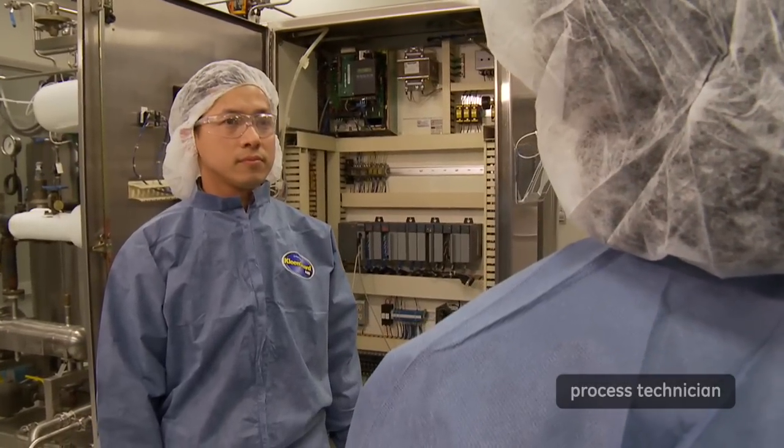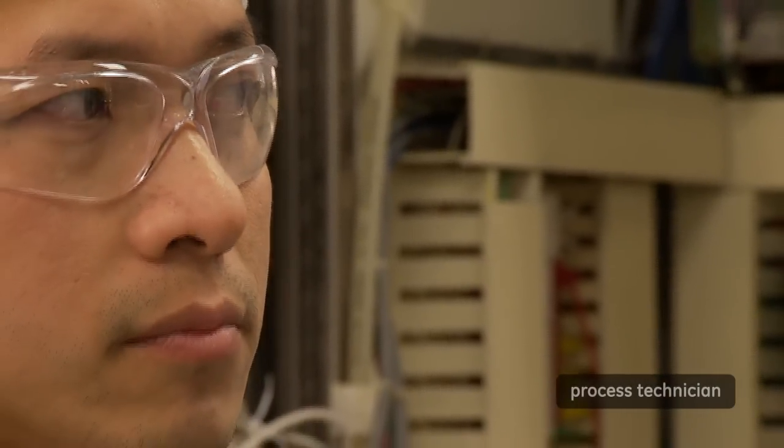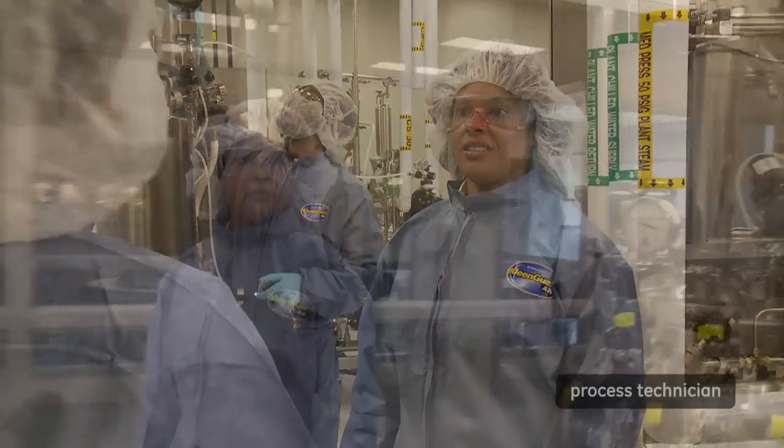Usually we interact with process engineering when we receive new equipment or we're trying to get equipment online. I love it — I wouldn't trade anything in the world for what I do.